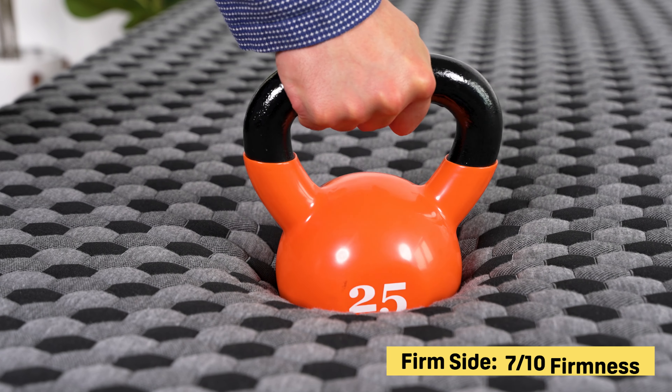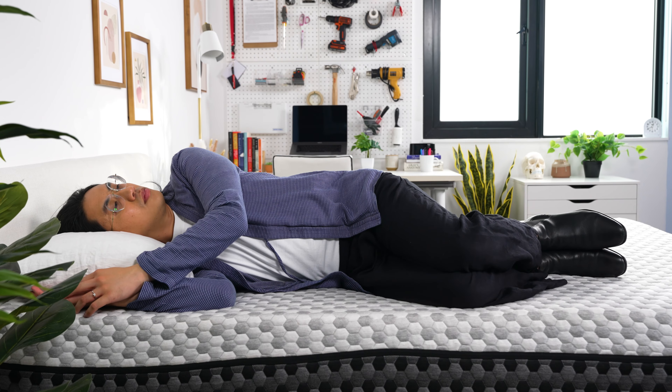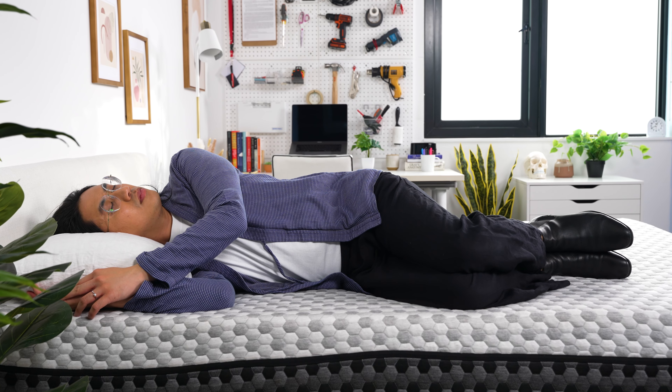We still recommend having someone help you though. Back and stomach sleepers over 230 pounds will appreciate the firm side. Side sleepers under 230 should stick to the plush side, so if you're indecisive or maybe you just really want options, this is a great pick.